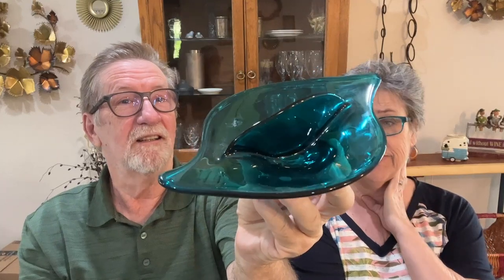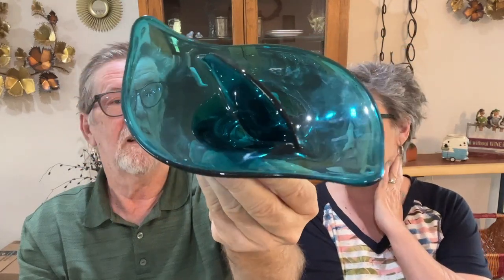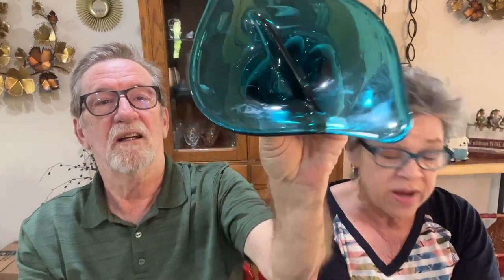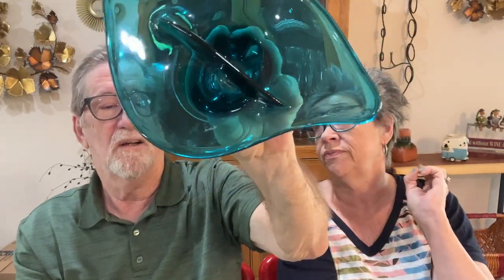Here's the next one — it's Bluenique Viking. Isn't that beautiful? I love that color. We paid $19.99 for it and it's worth between $25 and $30 — that's not a great markup. Every time I see Viking I'm like 'oh, Viking!' We probably could have left it on the shelf, but that's all right.